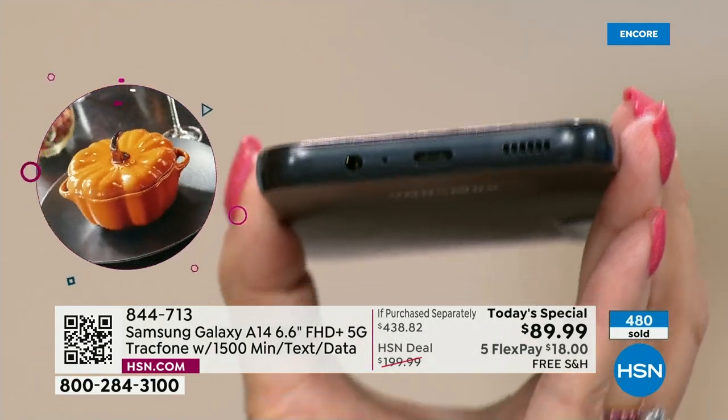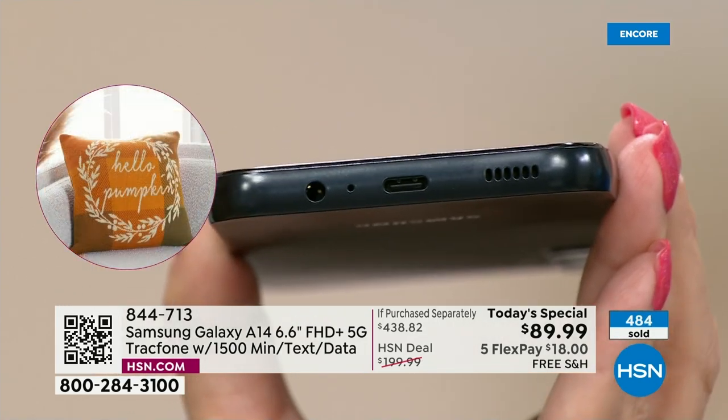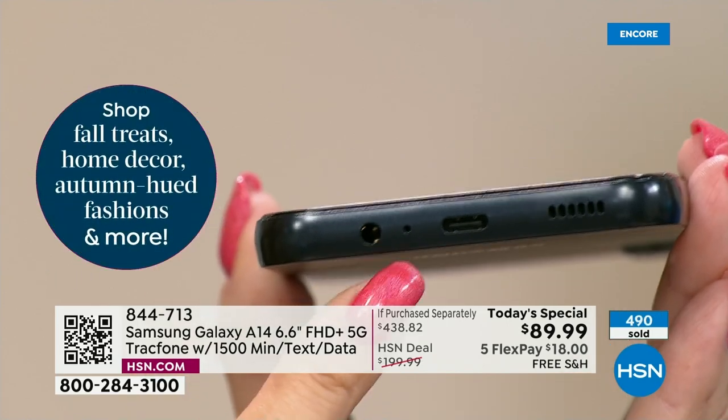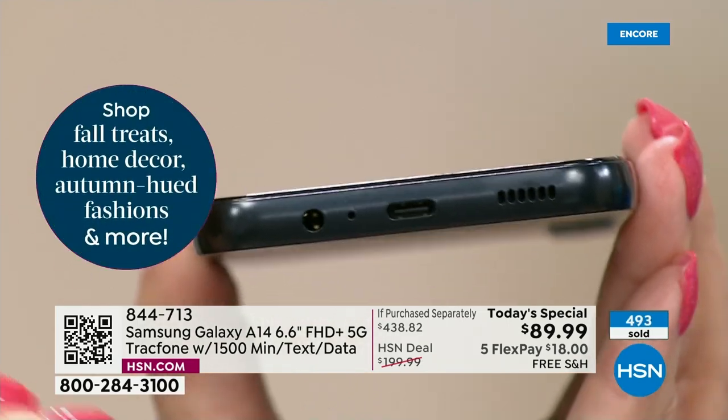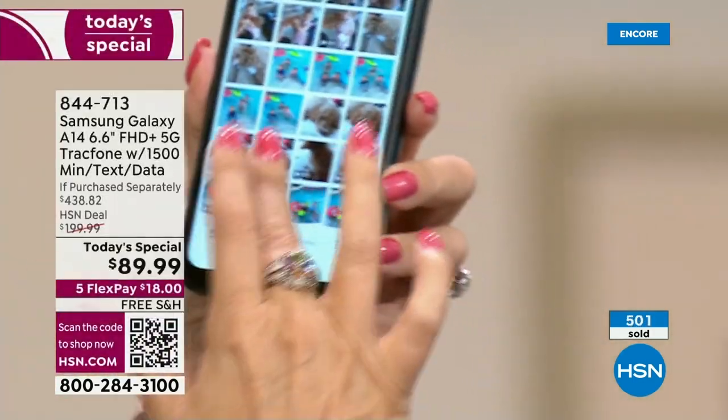Some of the super expensive phones don't have a headphone jack anymore. If you don't have Bluetooth headphones, you can't use them — period. With this phone, if you have wired headphones, just plug them right in. It does work with Bluetooth headphones as well. It really is for everybody — past, present, and future.